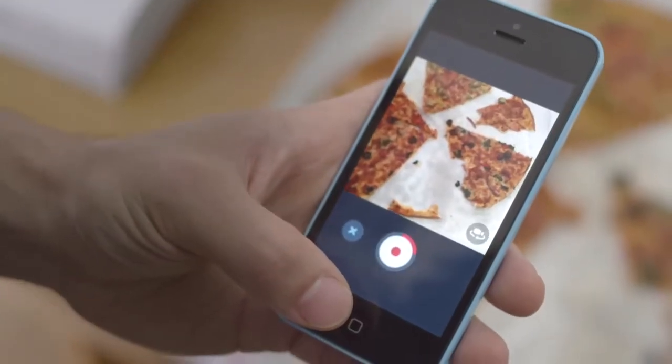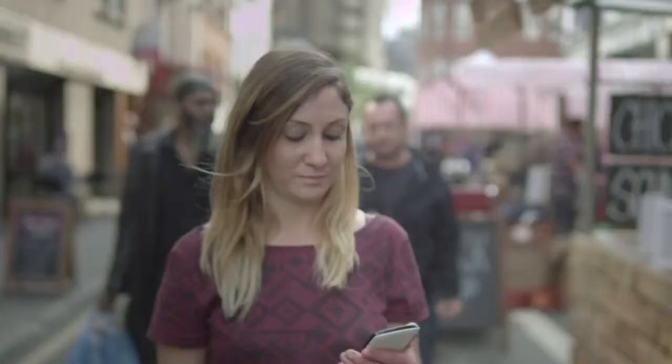Hey guys, want to come over for dinner? If they don't have Quick yet, they'll receive an SMS letting them know what to do.